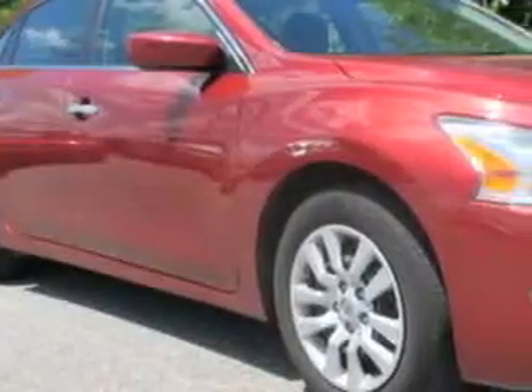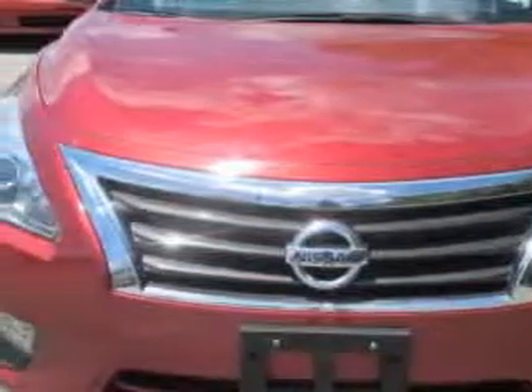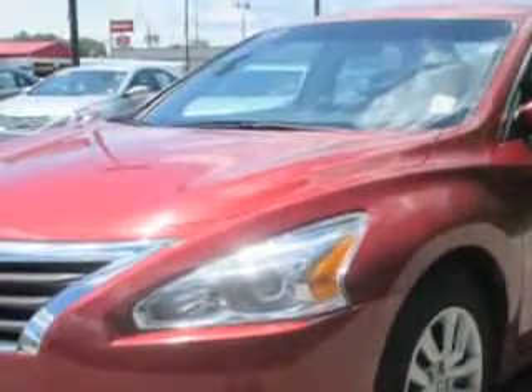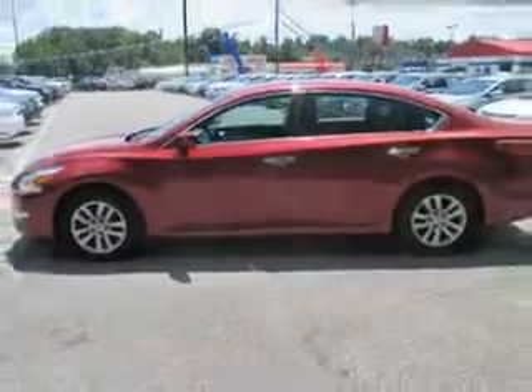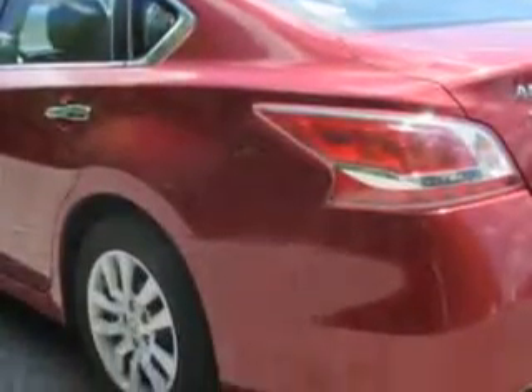You will love this cayenne red 2013 Nissan Altima equipped with a four-cylinder engine and an automatic transmission. Enjoy an exceptional 38 miles to the gallon on this great car with features like remote power door locks and keyless entry system.